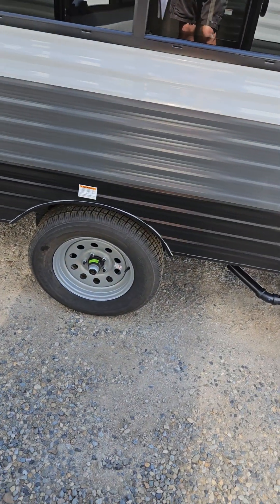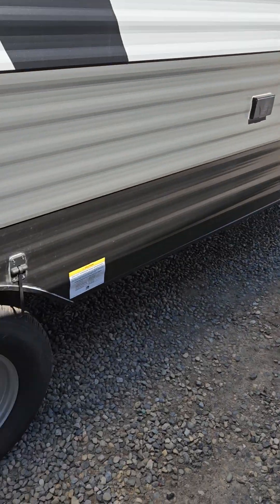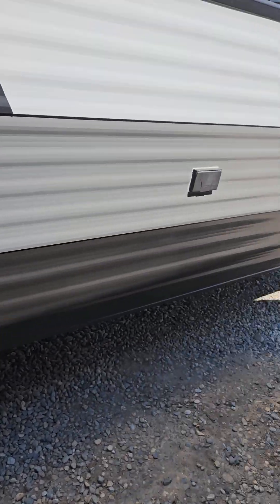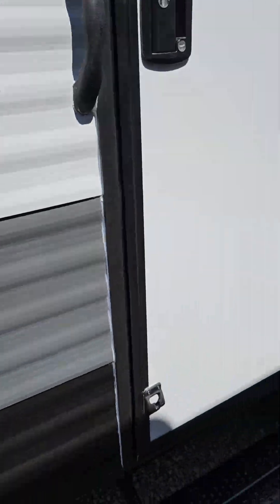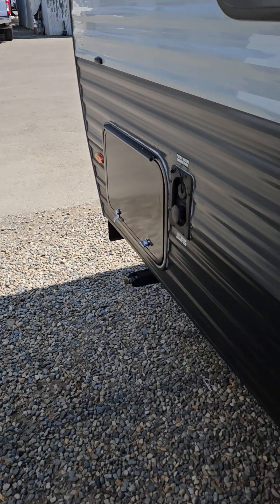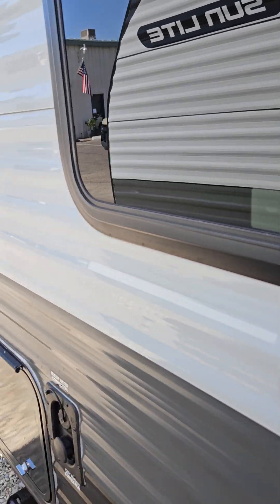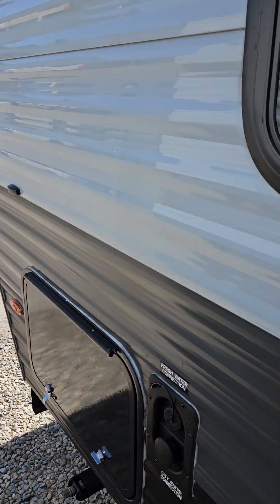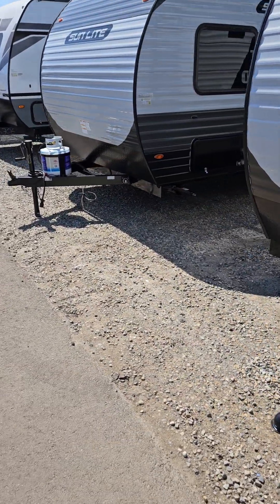Those electric fireplaces are cool, but what if you're out camping and there's no power? You're out of luck. So come down to Freedom RV. The website is www.freedomrvfresno.com, or just come down — I'd be happy to show these to you.